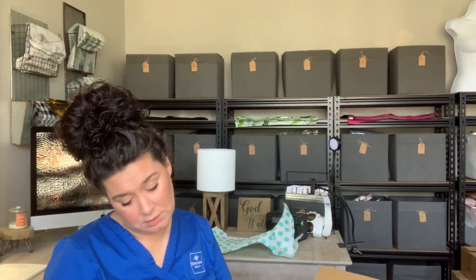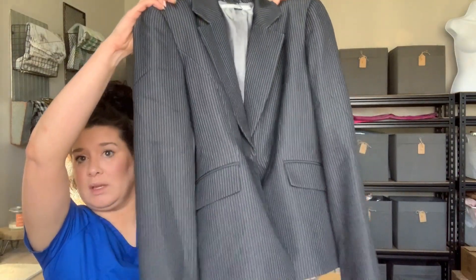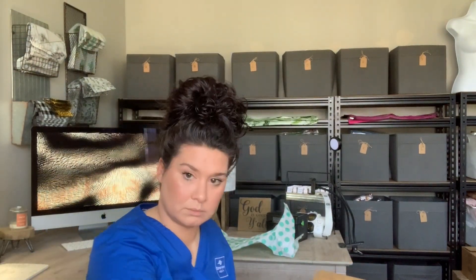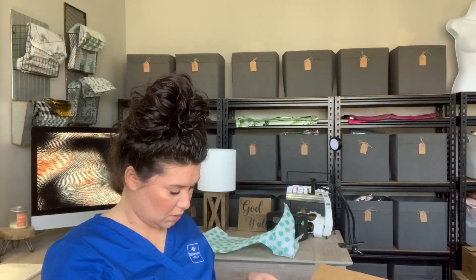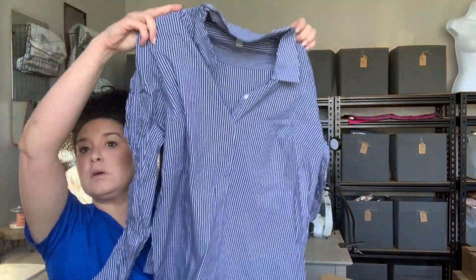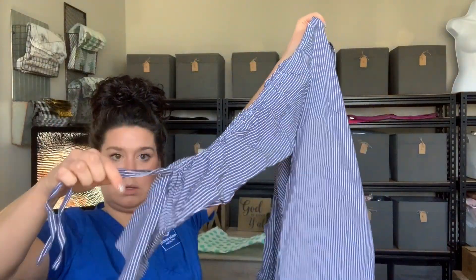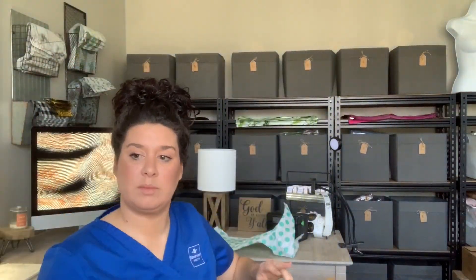This is Tahari Arthur Levine petite — I don't sell Tahari, it doesn't do anything. It's like a little black charcoal gray pinstripe blazer. This is 14th and Union, size large — a cute shirt with really fun ruched sleeves and a tie. It's a cute blue and white pinstripe blouse.